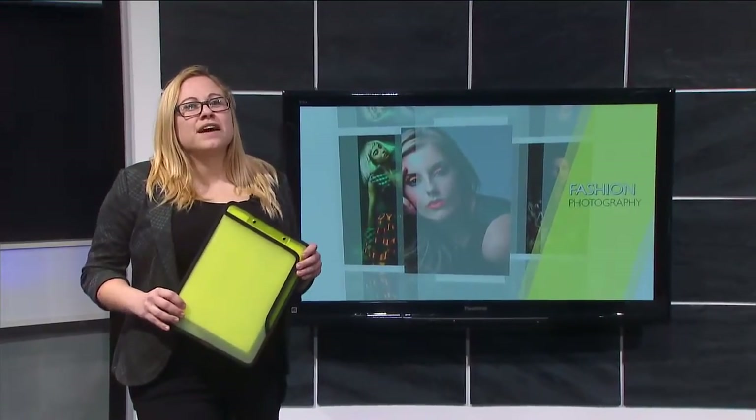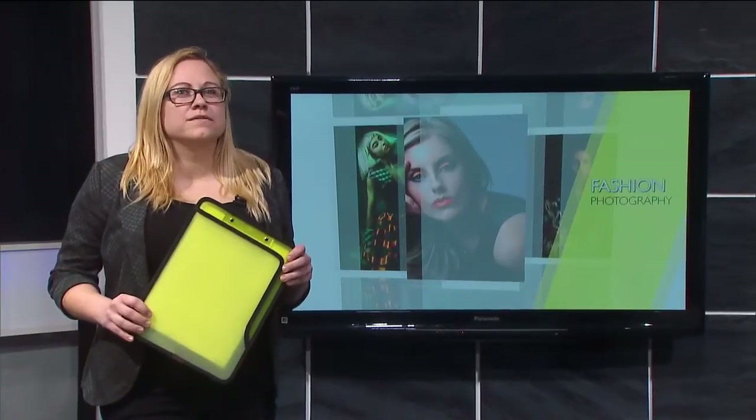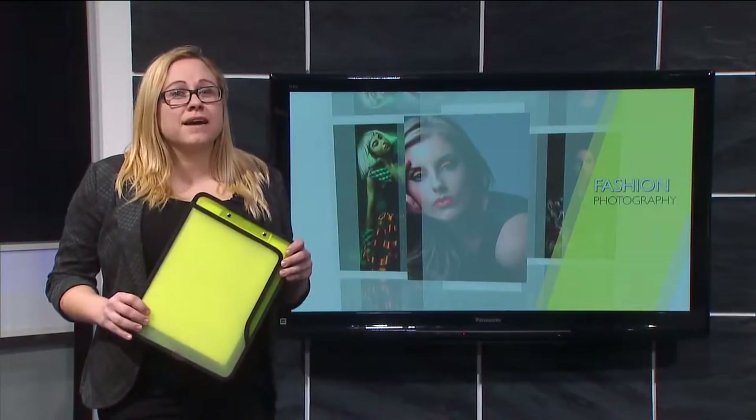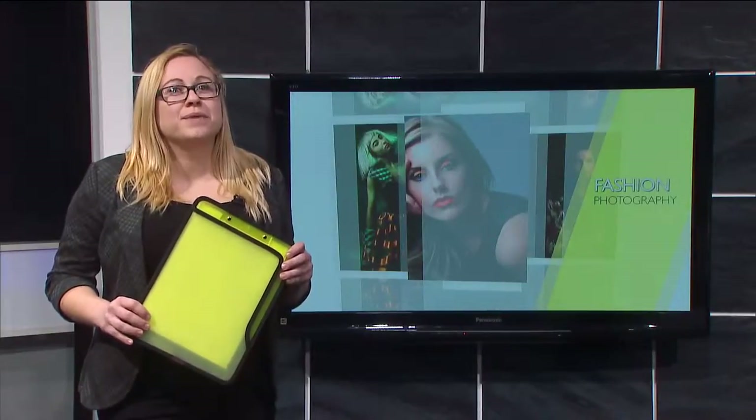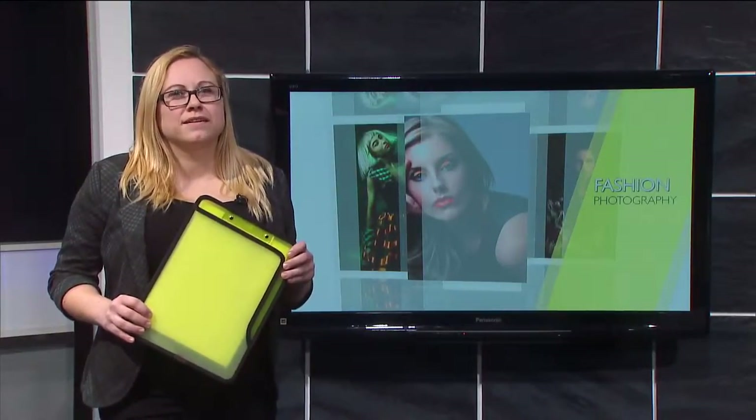Welcome to Freeze Frame. With fashion photography, it's a whole production from hair, makeup and styling to designing a set. A few weeks back we went to Julie Nakoda's home studio to get a behind the scenes look into a beauty shoot. Let's take a look.